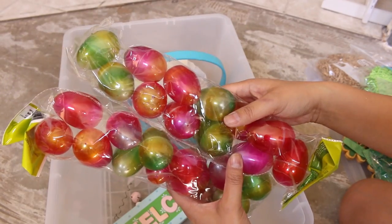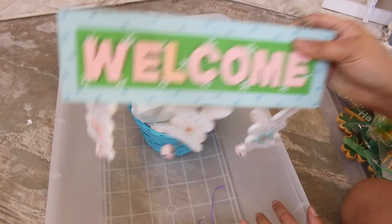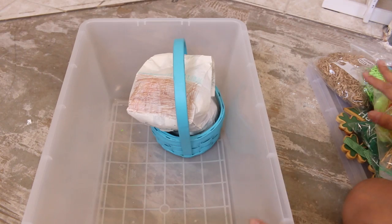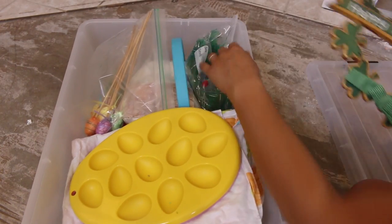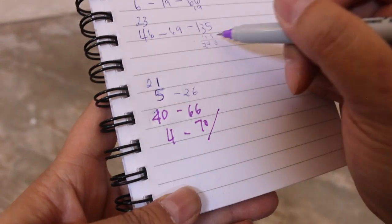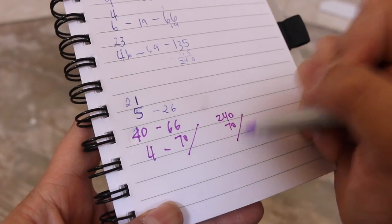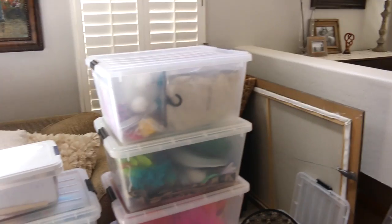I got rid of a lot of plastic eggs so I'm just going to keep these. I've had this for years. I used to have two other bins of Easter — the other two were just filled with plastic eggs, that's how much I got rid of. That is four items, so 70 total for today, and then we have 240 from before, so 240 plus 70 is 310 — 310 so far total.